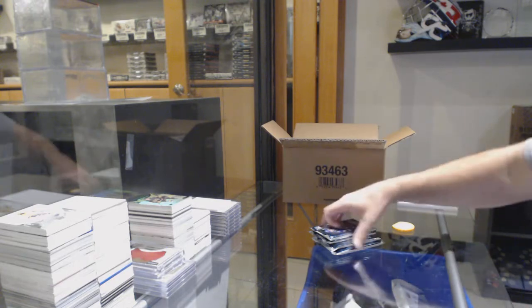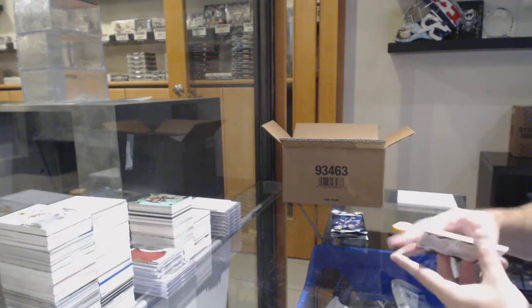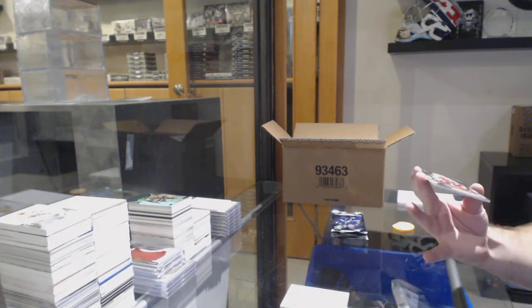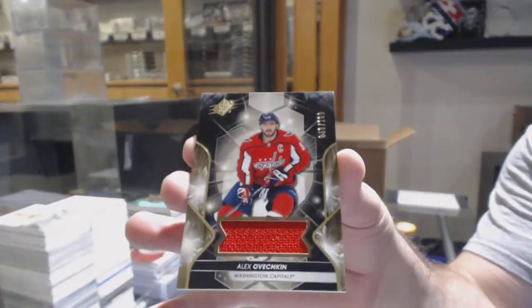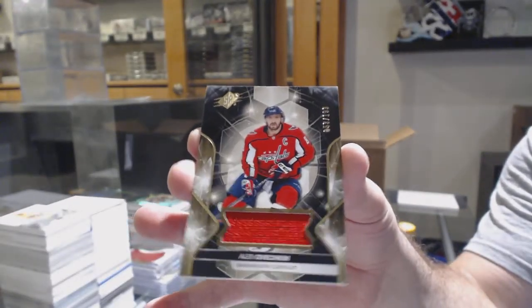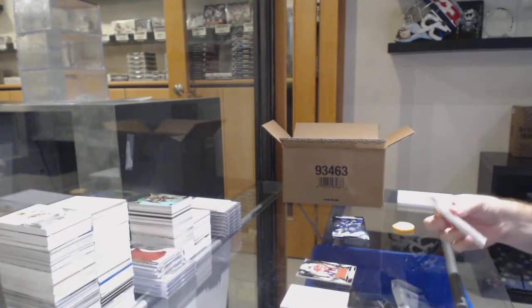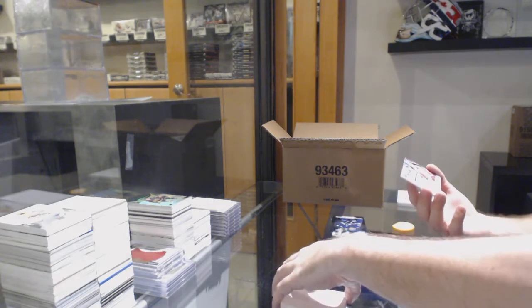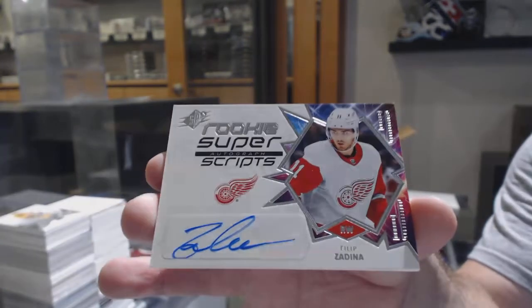Starting off: number 53 of $1.99, Alex Ovechkin jersey — so the three spot. Super Scripts rookie auto, Filip Zadina.